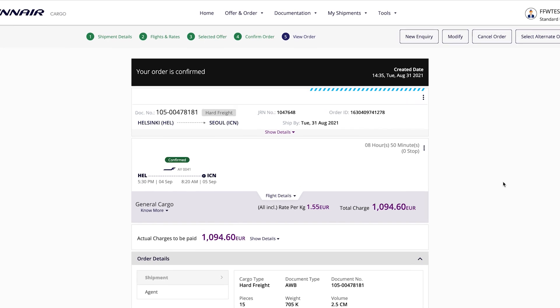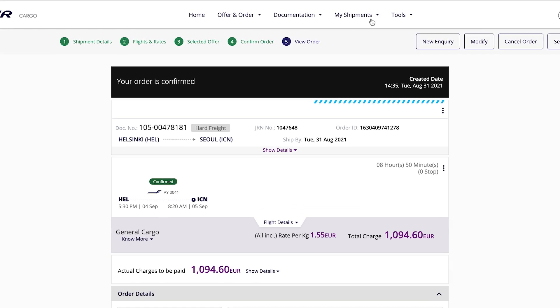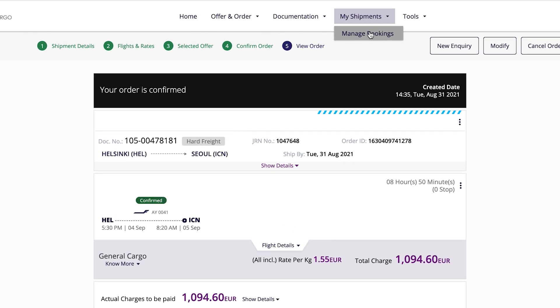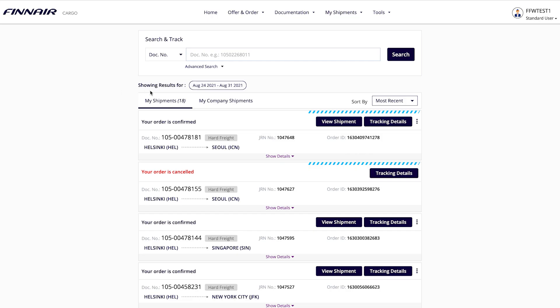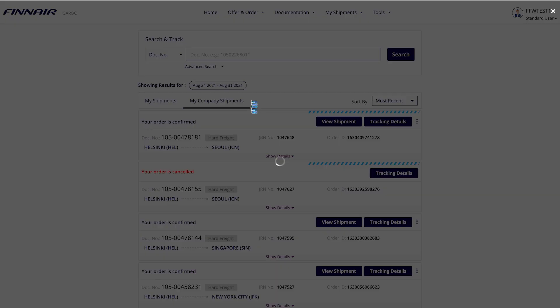Looking to update or amend your booking? Go to My Shipments and click Manage Bookings. My Shipments allows you to view all the shipments you've booked with your account. To see your customer branch's bookings, go to My Company Shipments.